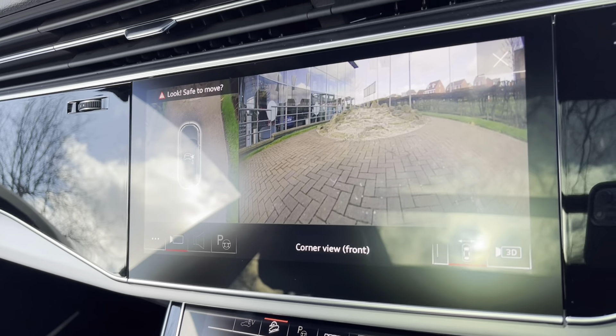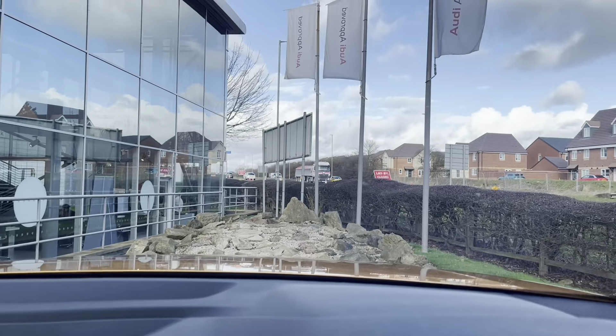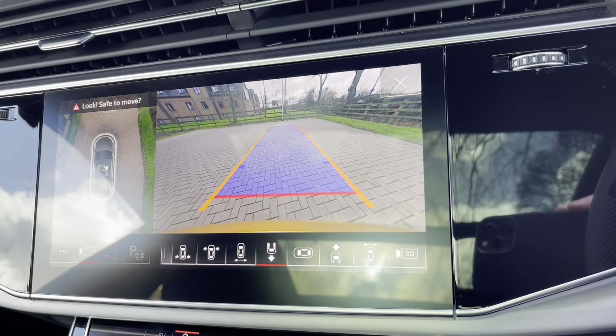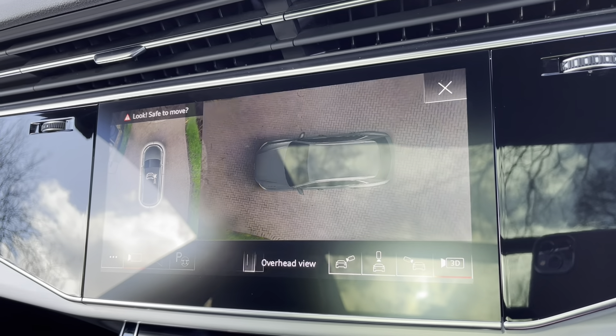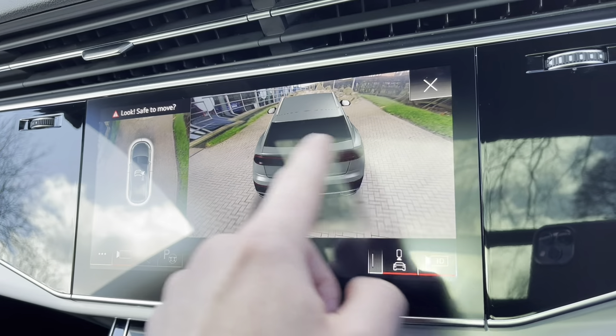We do have multiple cameras on board. This is our front view camera, rear view camera, and also the bird's eye view camera. We do also have a 3D 360-degree camera on board, checking out all your obstacles around the vehicle.